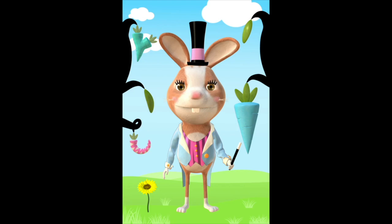Alright class, I graded your drawings. And class is dismissed. We'll see you tomorrow.